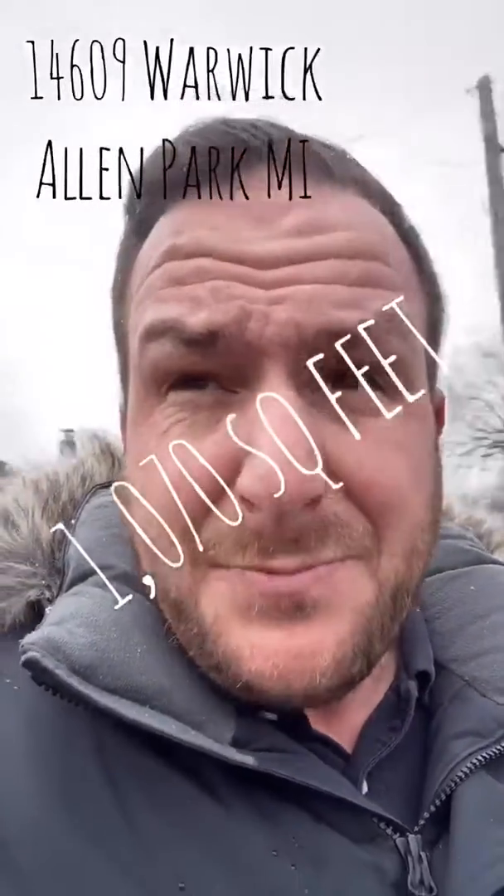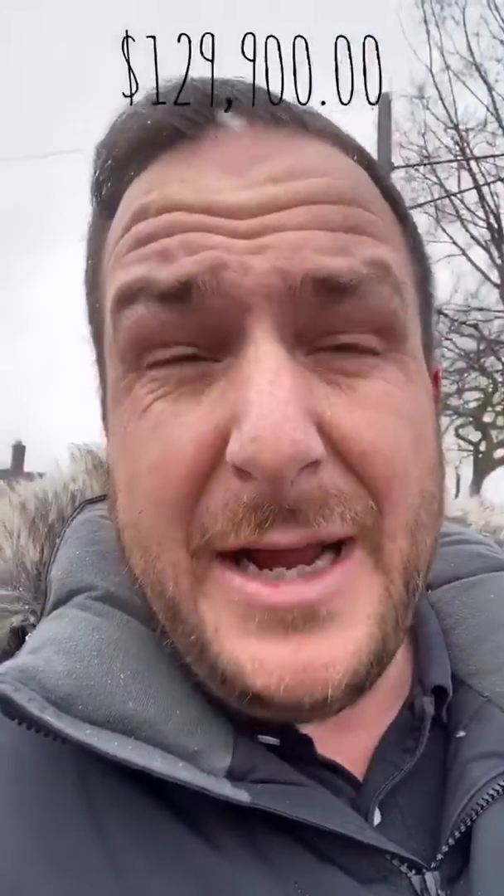So we're here at a three bedroom, one bath, completely updated bungalow. Look at that bathroom — it's amazing. Completely updated three bedroom, one bath bungalow in Allen Park at 14609 Warwick. We're priced at $129k, just went live yesterday, and we've already gotten four showings this morning. This baby should fly!